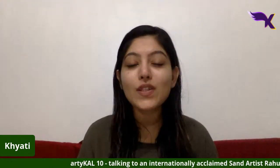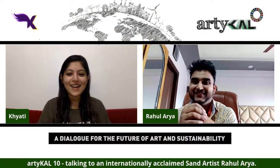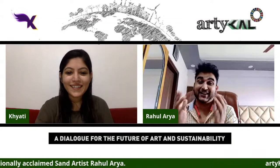He's an internationally acclaimed sand artist, a TEDx speaker, and has appeared on many TV reality shows. He has performed with many big celebrities, performed for corporates, and traveled internationally to showcase his sand art. I've been fortunate to have worked with him closely, giving voice to his sand art and introducing him at events. He's a dear friend and a very talented sand artist whose videos have reached millions of views. Ladies and gentlemen, please welcome our guest for Article 10 — Rahul Arya!